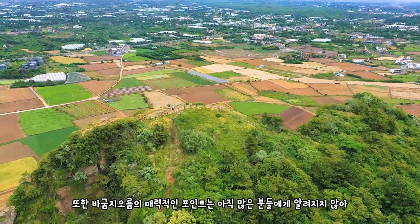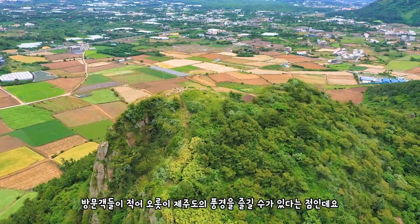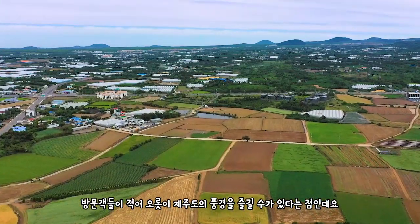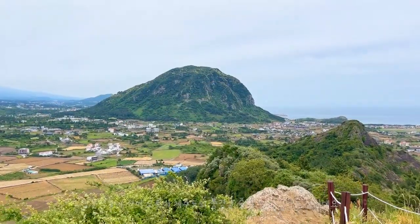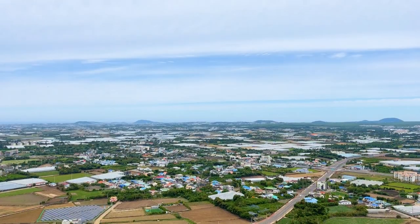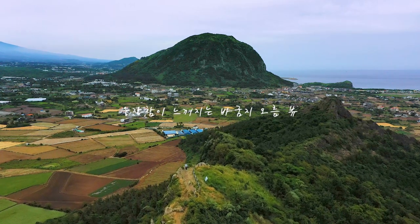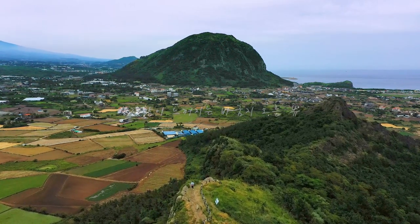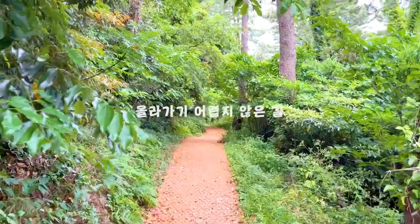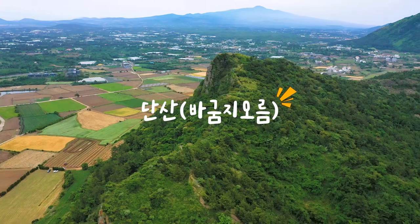또한 이곳의 매력적인 포인트는 아직까지 많은 분들에게 알려져 있는 곳은 아니어서 방문객들이 적어 오롯이 제주도의 풍경을 즐길 수 있다는 게 이 박움지오름의 매력 포인트인데요. 제가 간 날에는 날씨가 좀 안 좋아서 아쉬웠지만, 제주도에서 가장 날씨가 좋은 여름에 박움지오름에 올라가신다면 멋진 풍경을 즐길 수 있지 않을까 생각합니다. 주차하기도 좋고 올라가는 길도 어렵지 않기 때문에 이 단산 박움지오름도 제주여행 리스트에 꼭 한번 넣어 보셨으면 좋겠습니다.